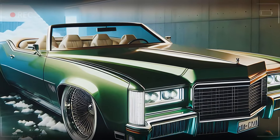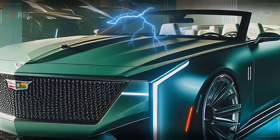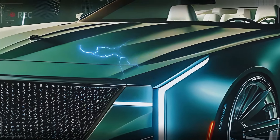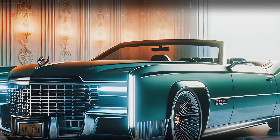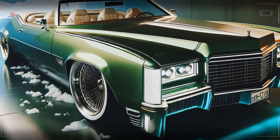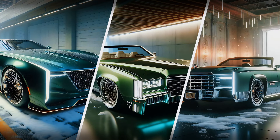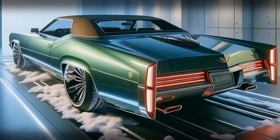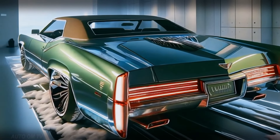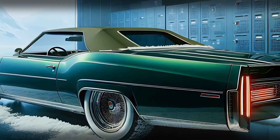LED strips surround the grille, casting a neon glow that feels both futuristic and classic, giving the front end an ambiance that's modern yet rooted in Cadillac tradition. A chrome bumper paired with sharp, bold headlights frames the iconic Cadillac emblem, creating a look that's unforgettable — a front end that captures light in a way that brings out depth and sophistication.